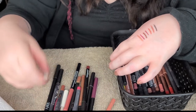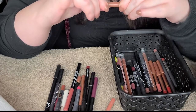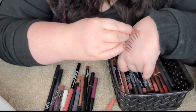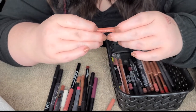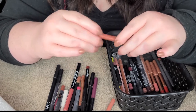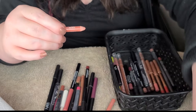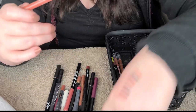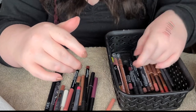And this one from Avon that is so old, but I love the color of it. It's such a good formula, very, very similar to the MAC formula. So I think I can get a couple more sharpens out of this. It's staying because I love it so much, it's just such a good color. Don't judge me on that one.